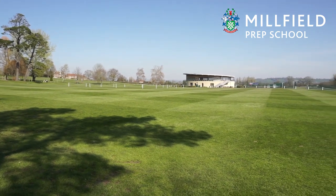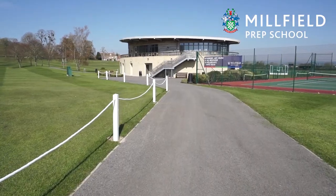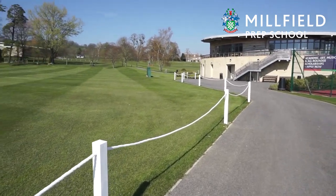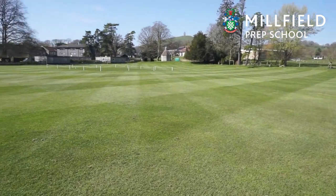You will see in the distance the pavilion. This is a facility for sports matches. The boys and girls change in the changing rooms downstairs and then the parents can come upstairs and enjoy afternoon tea and lunch. We also use the facility for events like open days, internet safety talks and some dinners that the headmistress hosts for many of the pupils.